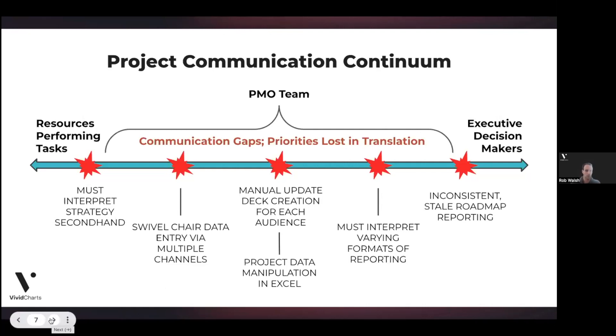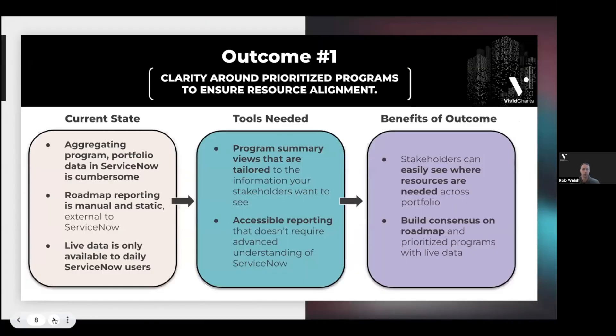Let's go a layer deeper on outcome number one: clarity around prioritized programs to ensure resource alignment. What we hear in terms of the current state is that aggregating program and portfolio data is cumbersome in ServiceNow — all the data is there, but there are so many different places you have to go to get specific data points. What becomes difficult and often manual is taking the data and aggregating it up into a nice roll-up that's presentable and drives a business conversation.